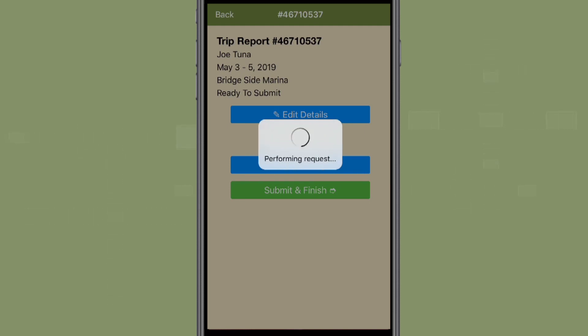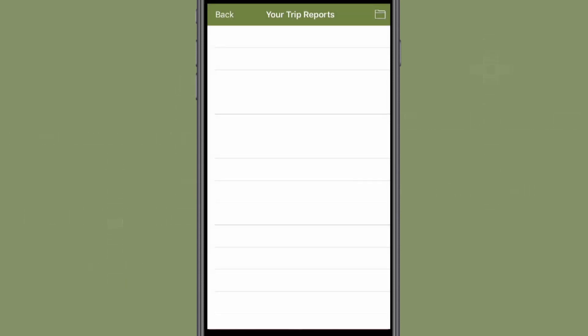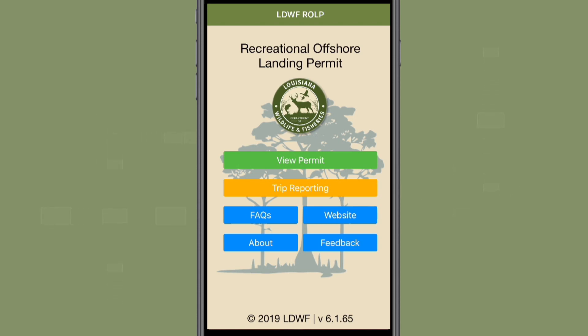That's it! Your catch information will now be shared with LDWF staff, who along with dockside and telephone sampling will hopefully be able to utilize this information as a tool to better serve our anglers enjoying the abundant resources of the sportsman's paradise. Thank you for your assistance and for your interest in the LDWF ROLP mobile app.